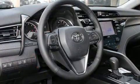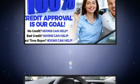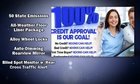Audio features include an AM-FM radio, steering wheel mounted audio controls, and six speakers, providing excellent sound throughout the cabin.